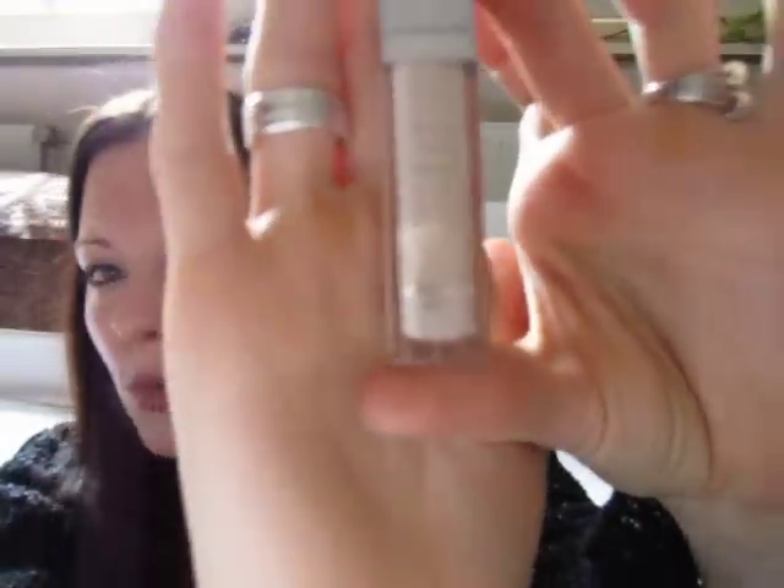Another drugstore brand is Rival de Loop, which is known in Europe I think. It's a concealer — a creamy concealer called Natural Touch. It looks like this. It's the perfect color for me, the perfect texture and the perfect price. I'm really glad to find this. I like tiny products more than the big ones because it's really nice to have in your bag. So that is really, really a nice product.